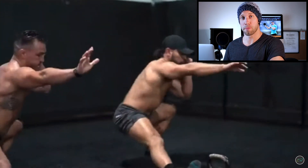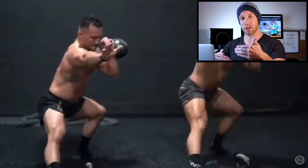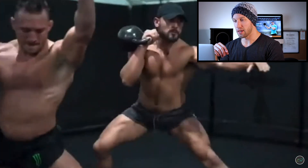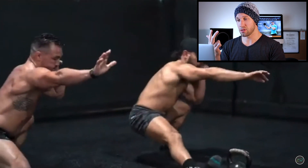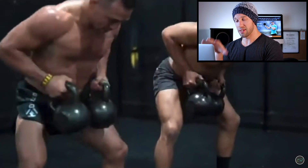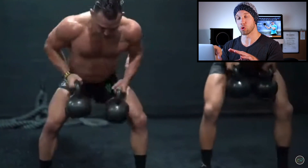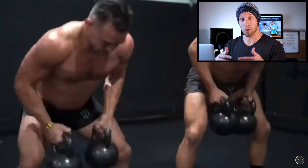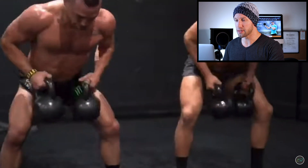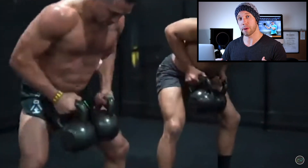Michael Chandler is doing what we call a kettlebell complex — a series of kettlebell exercises chained together to form one movement. The movements he's utilizing specifically are the double row to dead clean to the rear open lunge. This complex is not for beginners; it's a series of movements you would perform only after mastering each individual movement. One of the cool things about kettlebells is that you can smoothly transition from one exercise to the next and create one big sequence out of one piece of equipment.